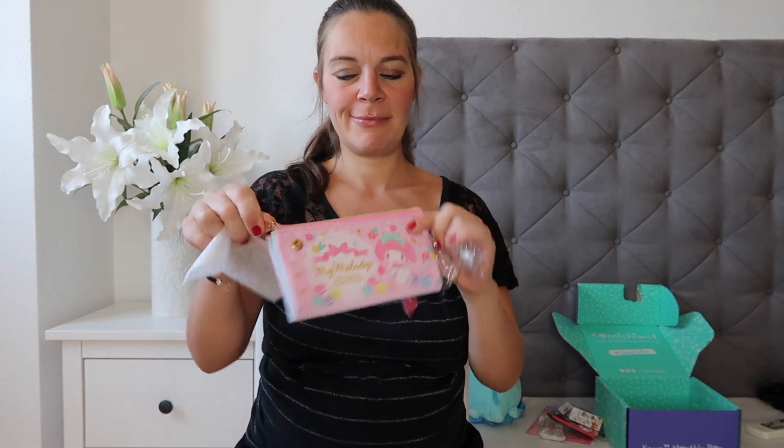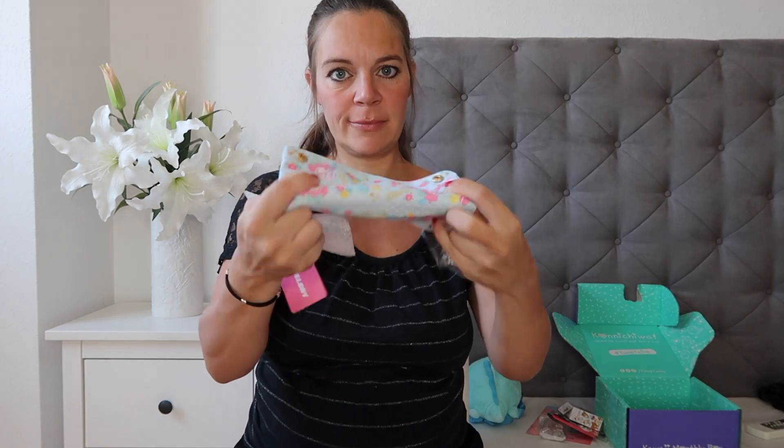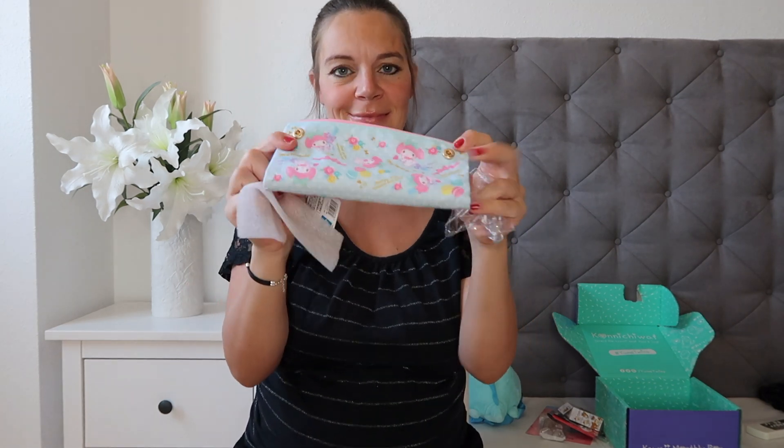Then you have this little pouch which is actually reversible. You can use it for anything — a makeup bag, a pencil case, a wallet, anything. Then you have a luggage tag, which I love.